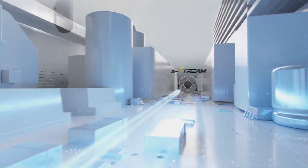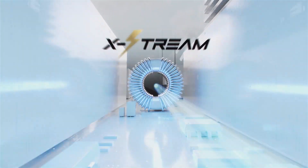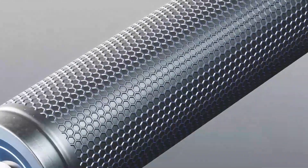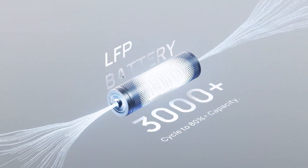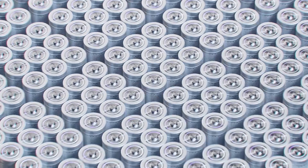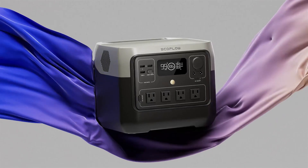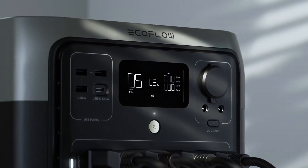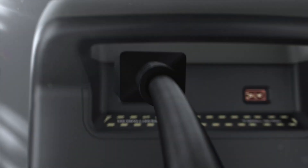Its LiFePO4 battery promises nearly 10 years of use, backed by smart BMS protection for worry-free performance. With 2.3-hour solar recharging, this unit truly embraces off-grid freedom. While it may not run large appliances, its speed, safety, and clean energy delivery make it a top pick for those who want reliable, ready power wherever they go. Among them, the winner is the EF EcoFlow River 2 for its ultra-fast charging, long-lasting battery, and lightweight portability.